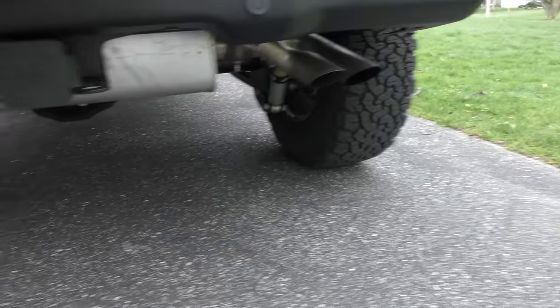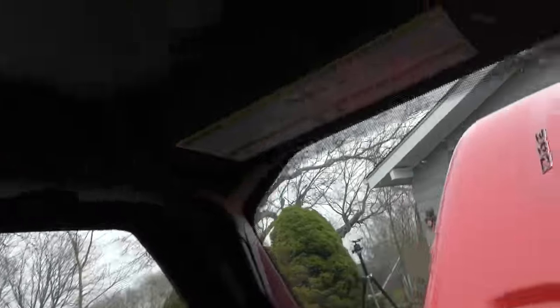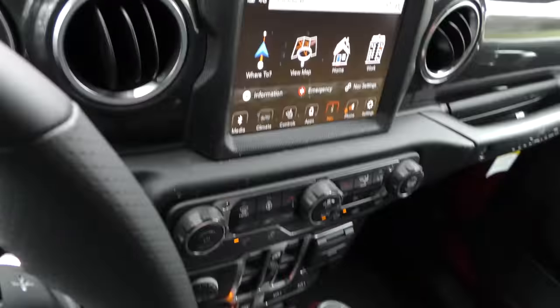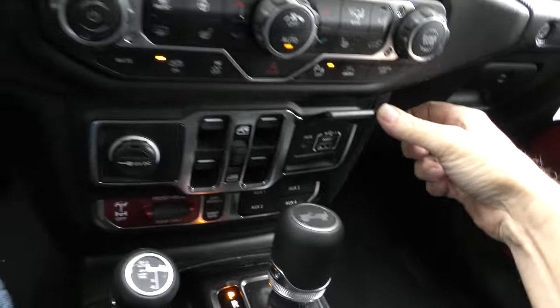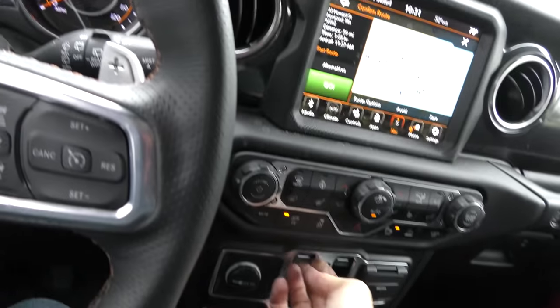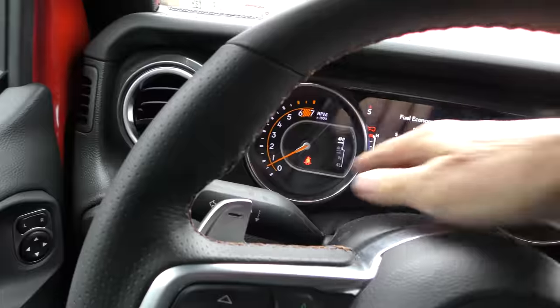Now as we get inside: comfy bucket seats in the Rubicon. Nice and solid — you can take the top off, you can take everything off if you want. It's a 2023, so you can have everything you want on the touch screen: your media, many auxiliary inputs. Of course it's got power windows. Nice setup that goes with the Jeep.